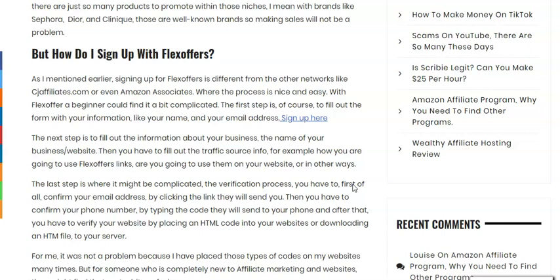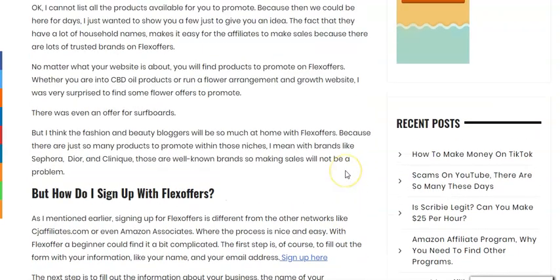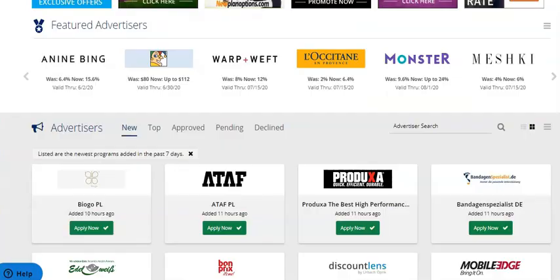The next thing I want to mention is that every time you log into Flex Offers they have to send you an SMS code which you have to verify with your phone. That's something I haven't seen with any other affiliate network, so that's something you have to keep in mind.